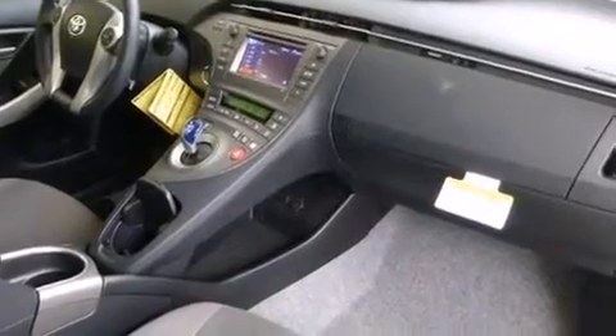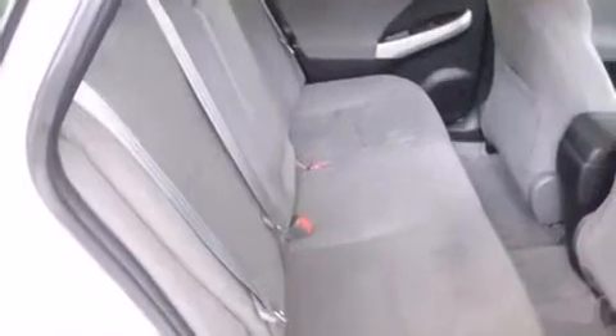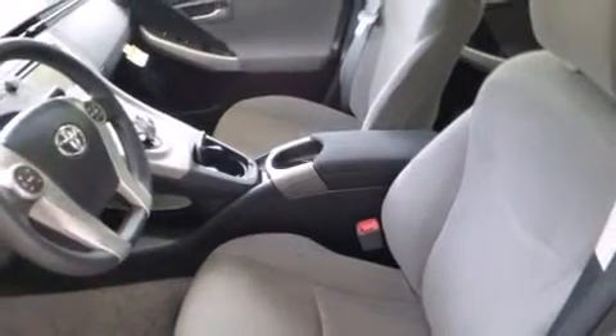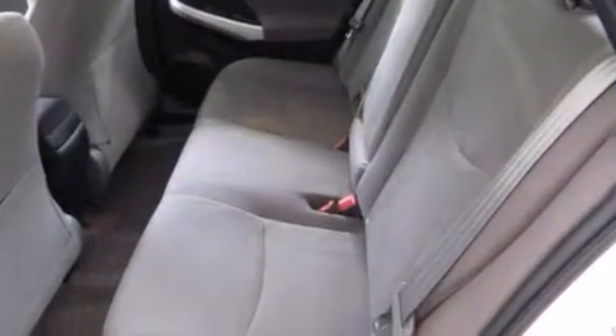Toyota also prioritized safety and security by including dual front impact airbags with occupant sensing airbag, head curtain airbags, traction control, anti-whiplash front head restraint, a panic alarm, and four-wheel disc brakes with ABS. Brake Assist technology provides extra pressure when applying the brakes.